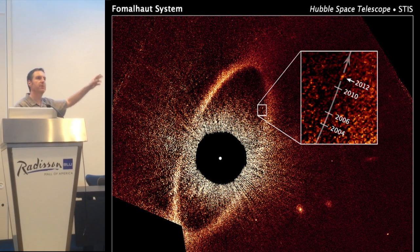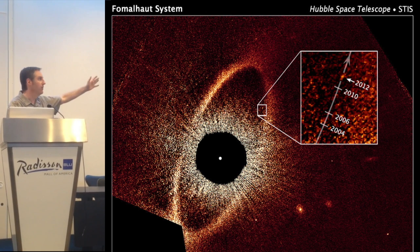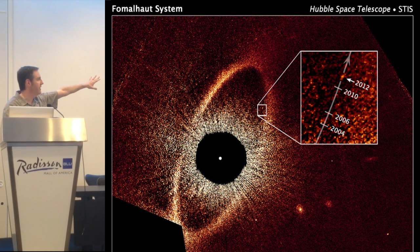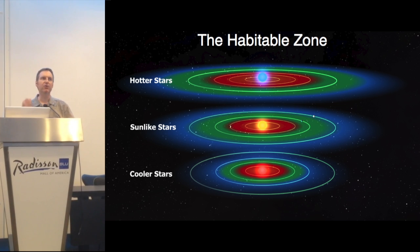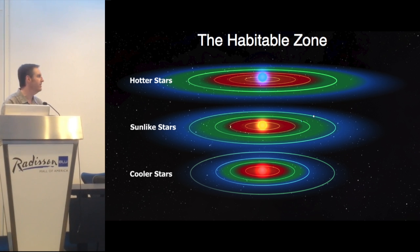In 2004, the Hubble Space Telescope directly imaged, for the first time, a planet orbiting a star called Fomalhaut. This planet is far, far away from its parent star, but even so, we still have to use extensive techniques just to block out its light. Observing a planet directly near a star is like trying to catch a match held next to a flood lamp — it's very difficult to detect.